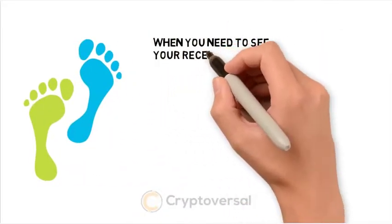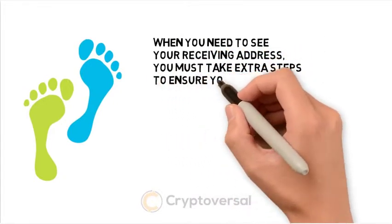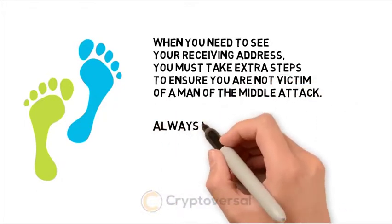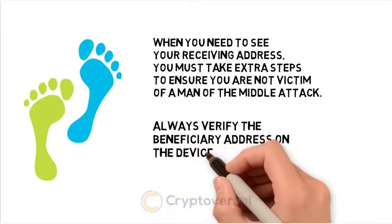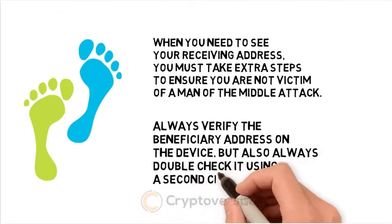When you need to see your receiving address, you must take extra steps to ensure you are not a victim of a man-in-the-middle attack. Always verify the beneficiary address on the device, but also always double-check it using a second channel.